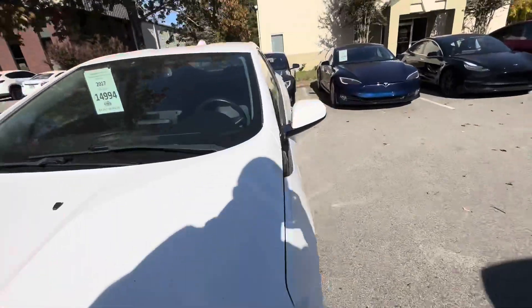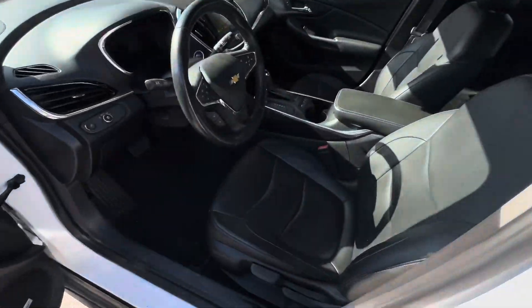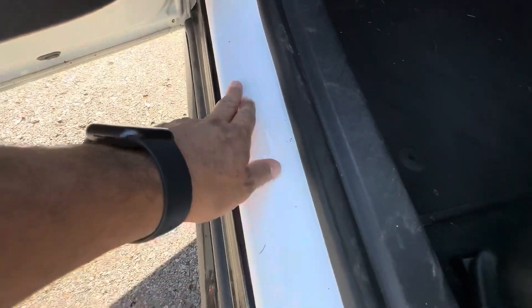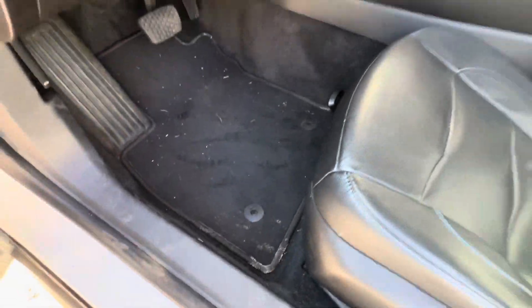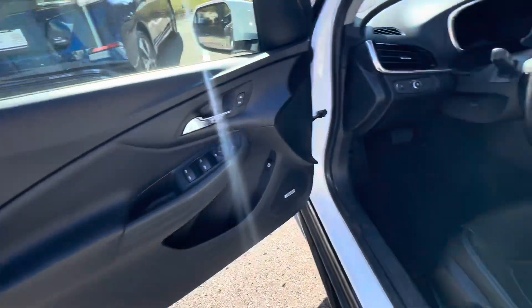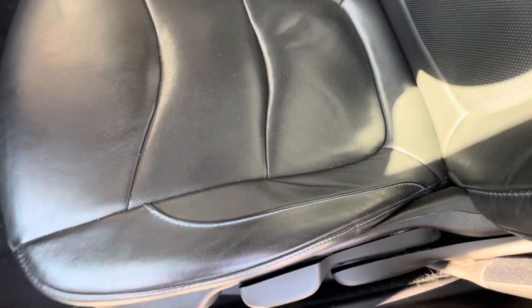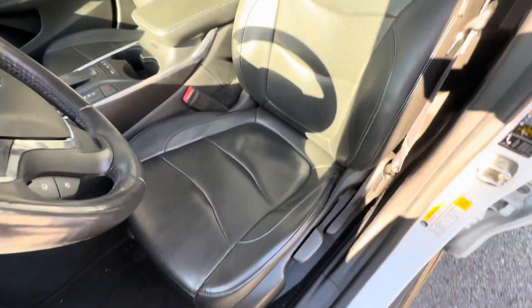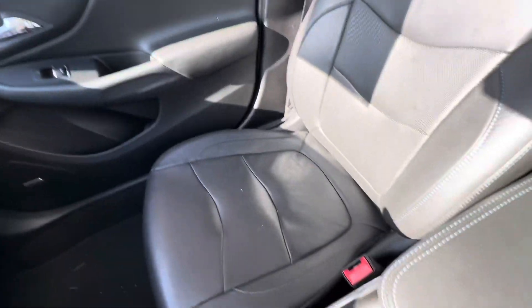Inside, you have some scratching here from getting in. It needs to be vacuumed — the floor mats, I actually have a new set of floor mats for this car, so don't worry about those, we'll get you a new set. No real wear here on the bolster, or on the bottom seat — even for 90,000 miles it's not all caved in. I see these in all sorts of condition.